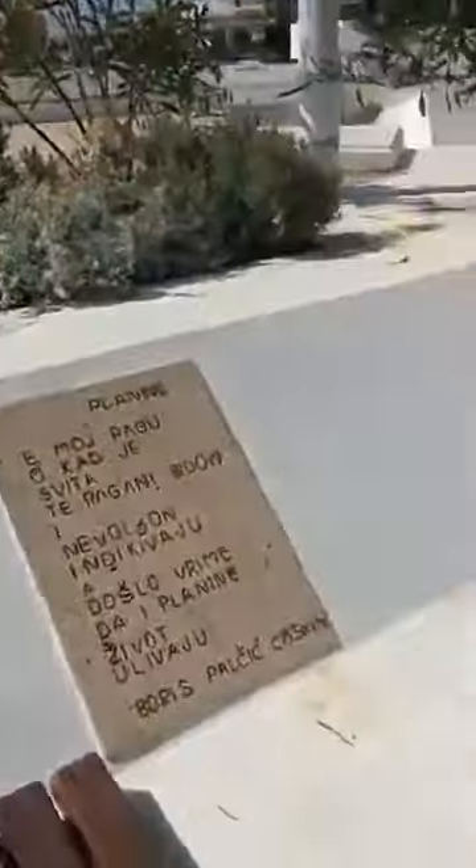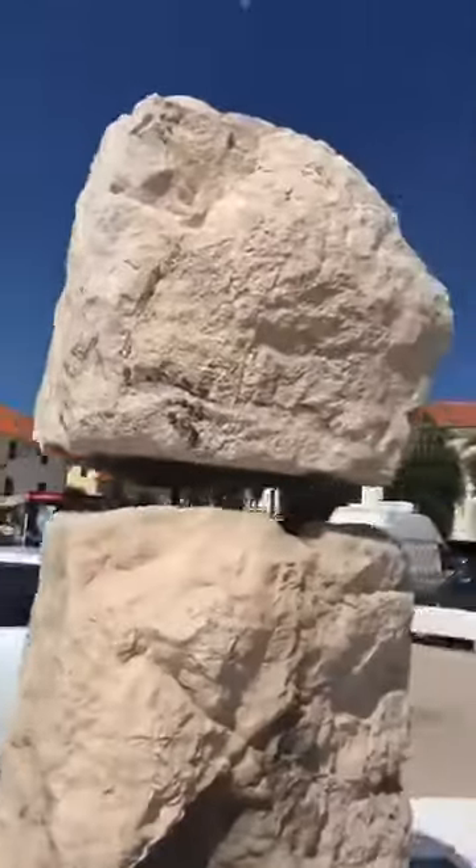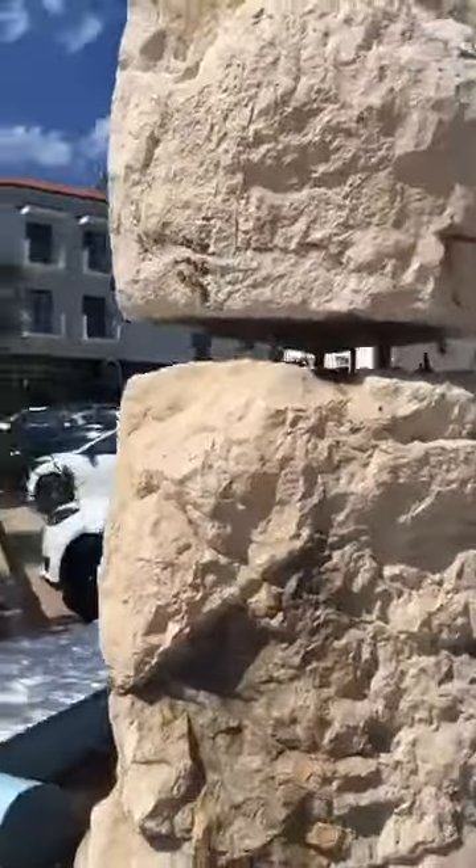Hello, good morning. I'm today in Novalia and I want to tell you the promised story about the water. This is why I'm here in the harbor of Novalia, which is actually a very important start for our story, and you will hear why very soon.